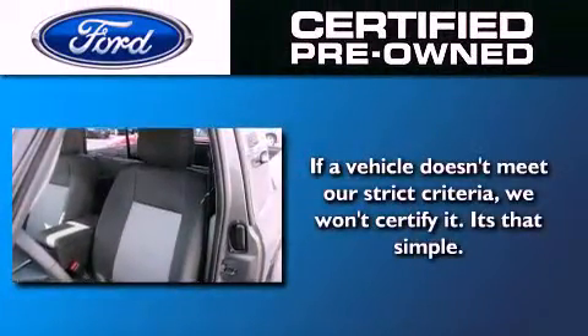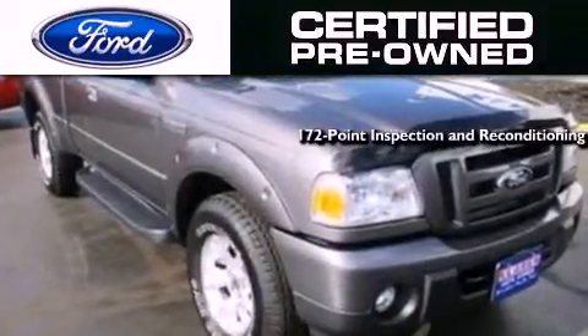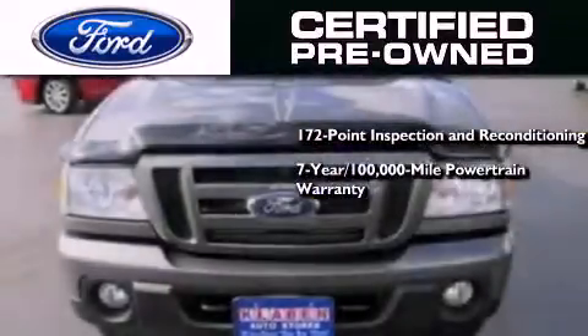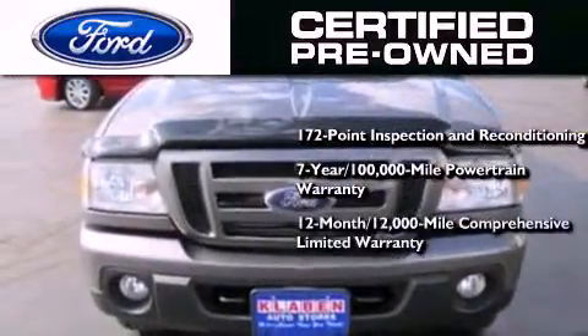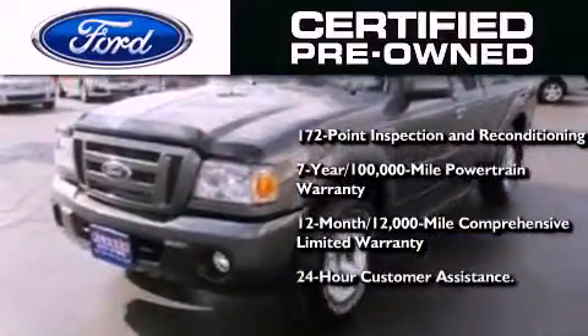Ford's pre-owned certification includes a 169-point inspection and reconditioning process, a 7-year, 100,000-mile powertrain limited warranty, a 12-month, 12,000-mile comprehensive limited warranty, plus Ford Motor Company's 24-hour roadside assistance program.